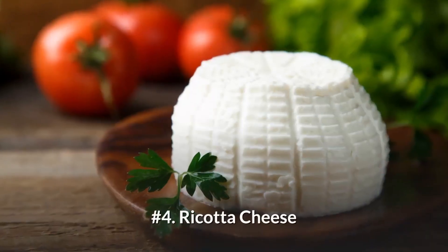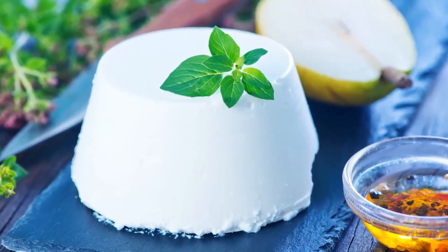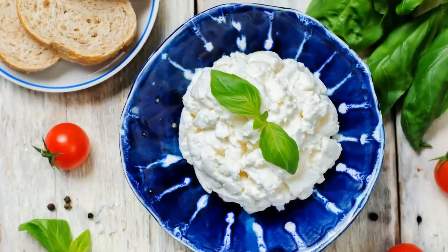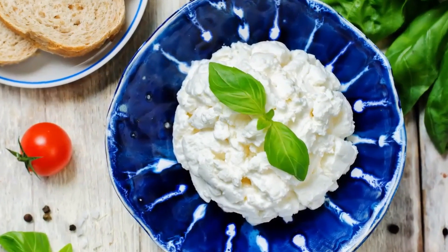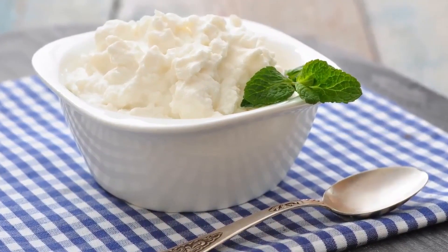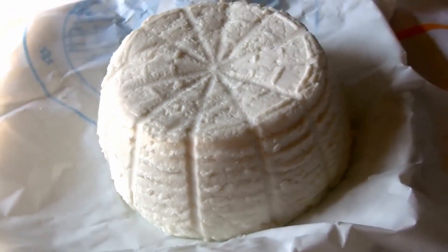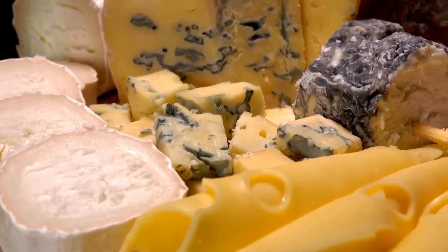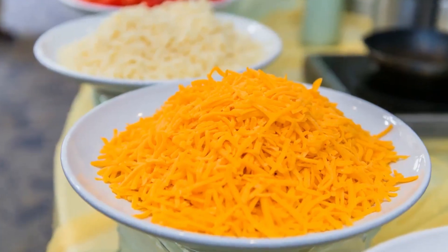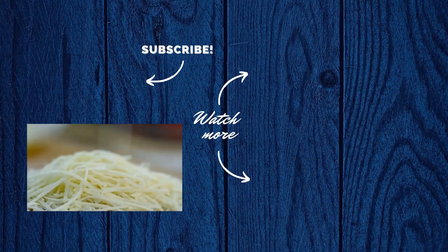Number four: Ricotta cheese. In small quantities, full-fat ricotta may be fine in your diet, but you have to be careful with its portion size. Ricotta is higher in carbs — a half-cup serving will contain 192 calories, 5 grams of carbs, 14 grams of protein, and 13 grams of fat. As a general rule, go for full-fat versions of cheeses where possible and watch out for packaged shredded cheeses, as some have anti-caking agents that add carbs. When in doubt, it's safer to shred your cheese yourself at home.